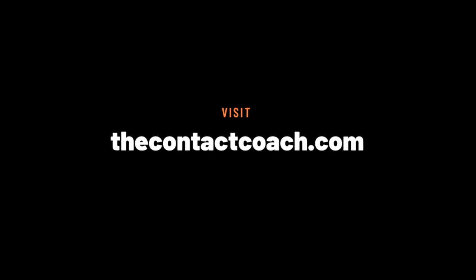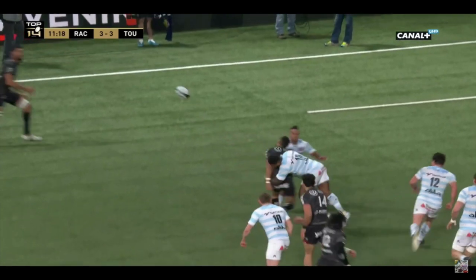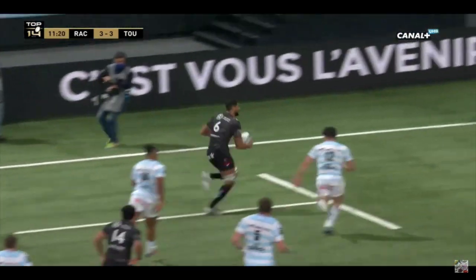Welcome back to the Contact Coach. An intricate yet critically important skill is being able to catch the ball early and to deliver a pass.